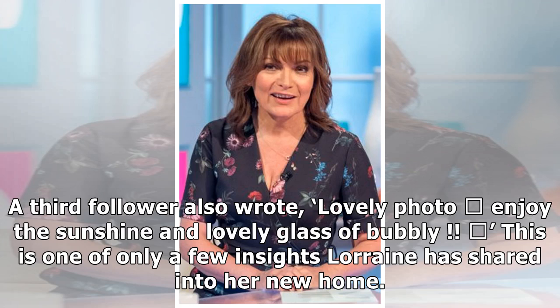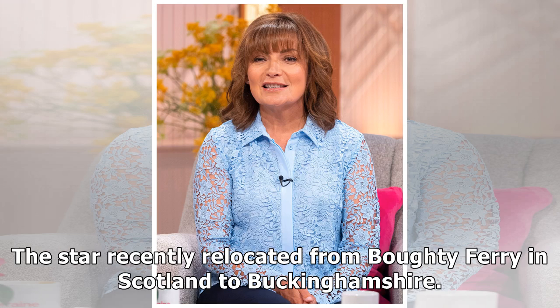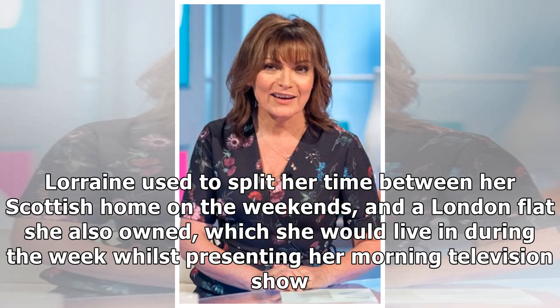This is one of only a few insights Lorraine has shared into her new home. The star recently relocated from Broughty Ferry in Scotland to Buckinghamshire. Lorraine used to split her time between her Scottish home at weekends and a London flat she also owned, which she would live in during the week whilst presenting her morning television show.